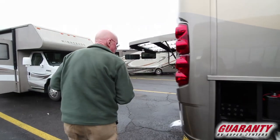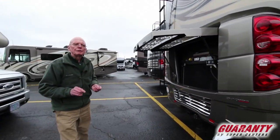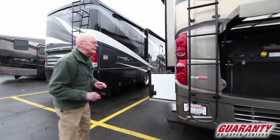As I mentioned, 340 horsepower Cummins, 700 foot-pounds of torque — very fuel efficient, very powerful. This coach features a fiberglass roof, and of course we've got the ladder there to get topside to clean and inspect.